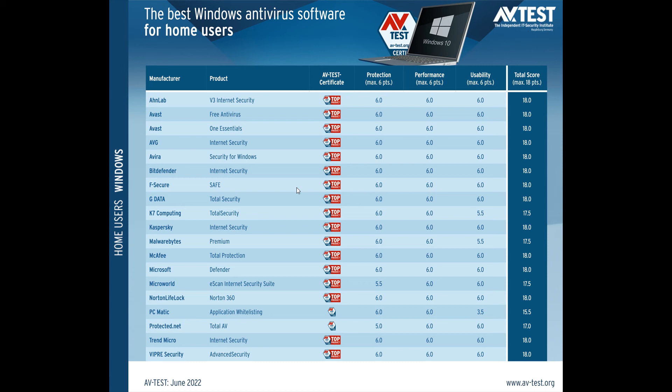So once again, as I always say, if you are running Windows 10 and 11 and you are spending money on a third-party antivirus product and solution, you are just wasting your money. Microsoft Defender, if you are a home user, is up to speed and up to par with all the other mainstream antivirus products and solutions. As mentioned, Microsoft Defender has once again scored a total of 18 points, which is the maximum amount of points according to AVTest.